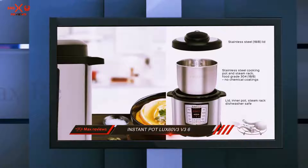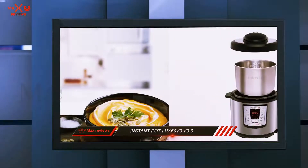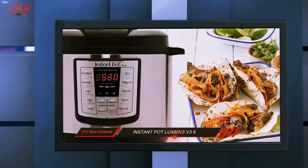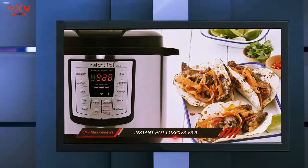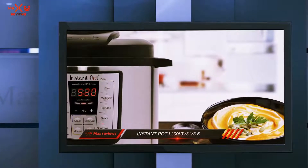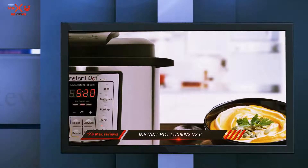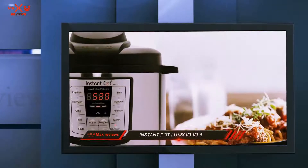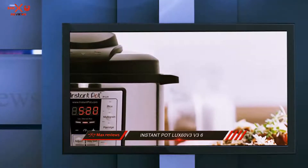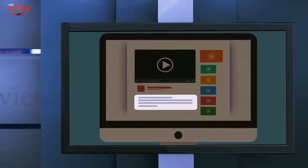You can also get an Alexa skill for this pressure cooker, giving you Alexa-guided cooking, 300 plus recipes, starter videos, and a personal grocery list. The weight is 11.5 pounds and the dimensions are 13.2 by 12.2 by 12.5 inches. Additionally, you will get a free 1-year warranty from the date of purchase. Check the description for more information and the latest price.